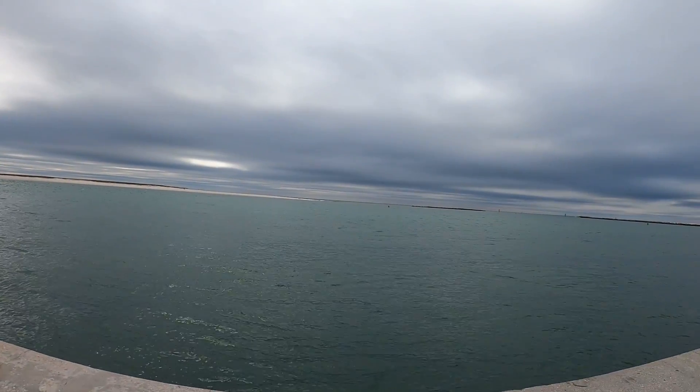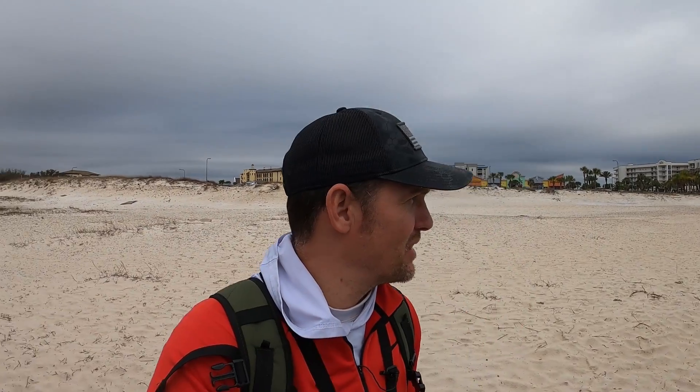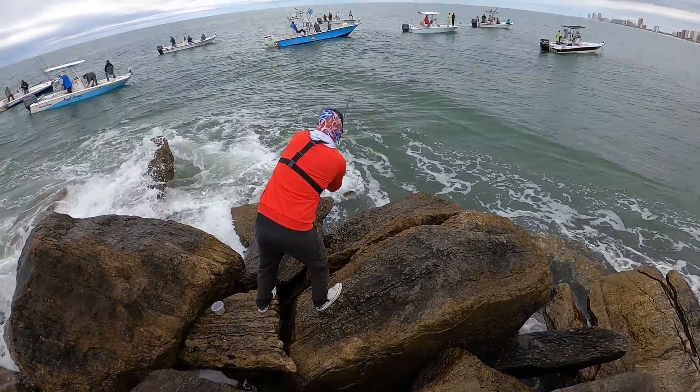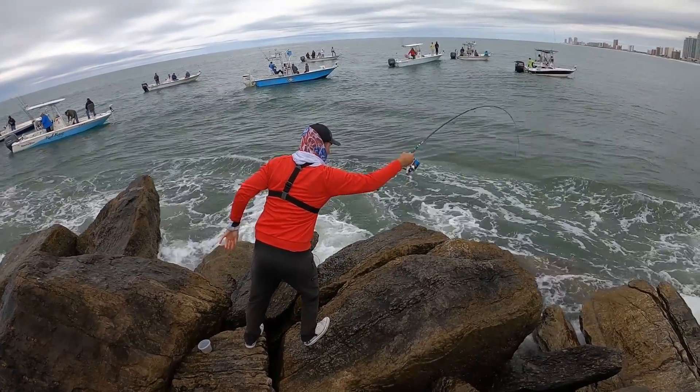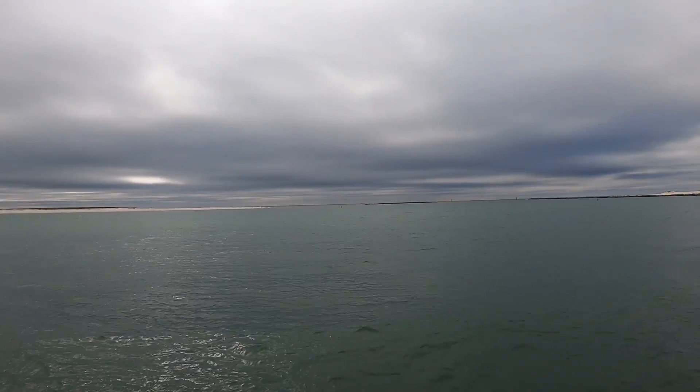Welcome back folks. It's a pretty chilly morning here in Orange Beach, Alabama. We've had some major storms come through the last few days and we're finally getting a break in the rain. This time of year we like to concentrate around the passes, which is great for spring breakers because it's easy access. The first sign of spring is when the fish start gathering in the passes, so we're doing a lot of pass fishing, jetty fishing, and some beach fishing.